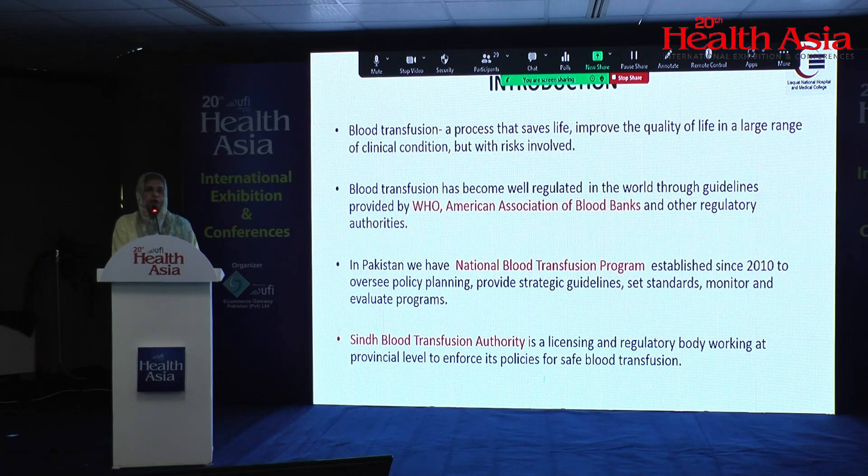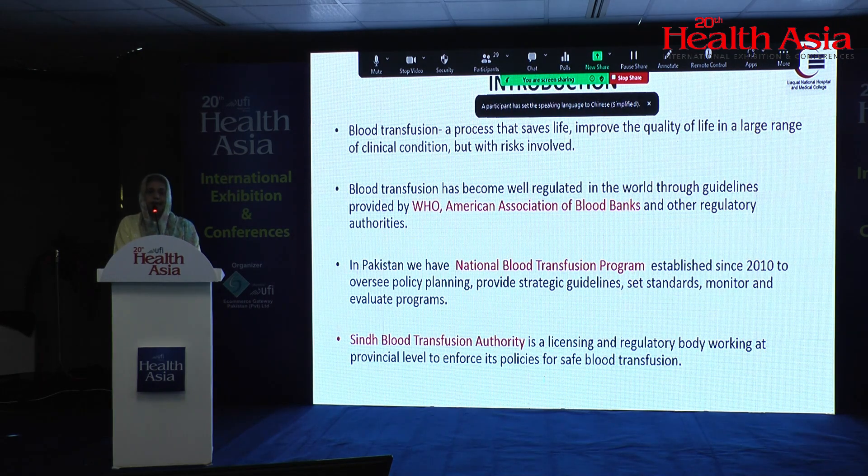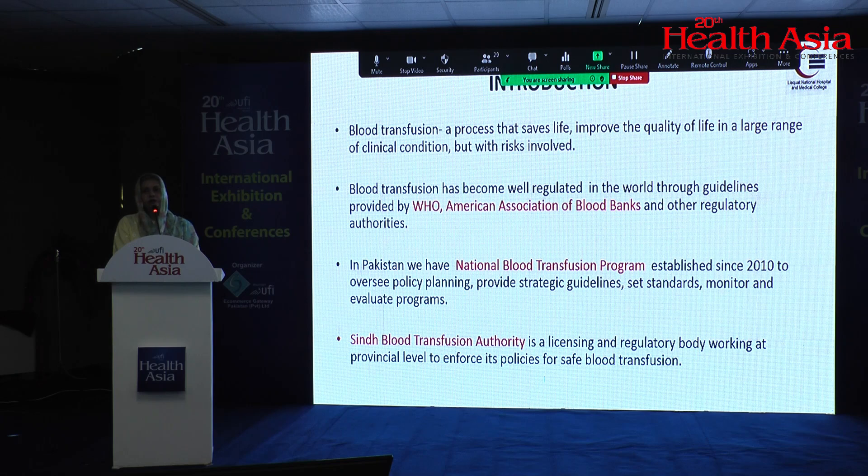We know that there are certain conditions in which blood transfusion is imminent. But everything comes with a price — there is always a risk of transfusion-related morbidity or mortality. Whenever we aim for transfusion, the purpose is to minimize all these adverse reactions. There are different regulatory bodies in the world, mainly led by WHO and AABB, which have written guidelines on ensuring safe transfusion.